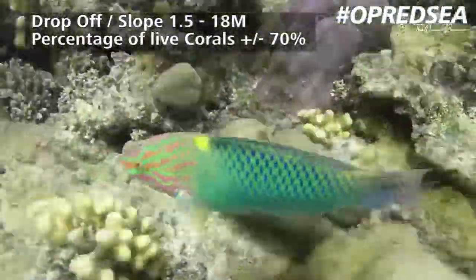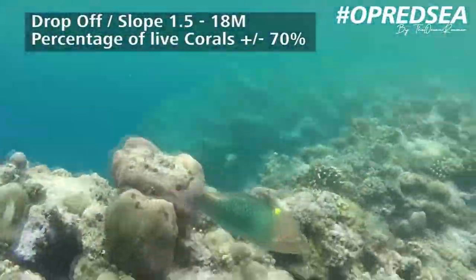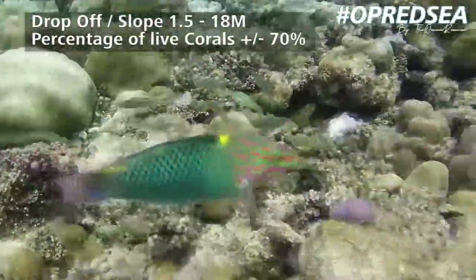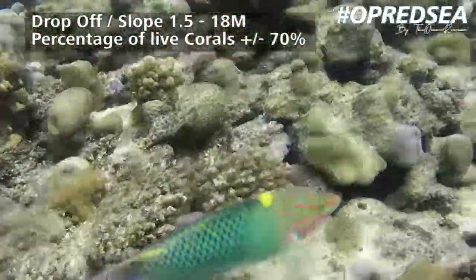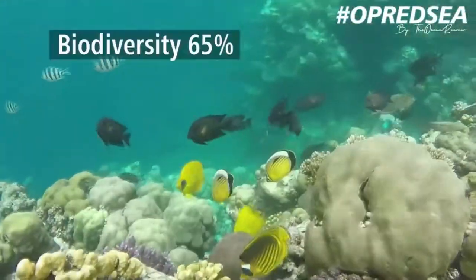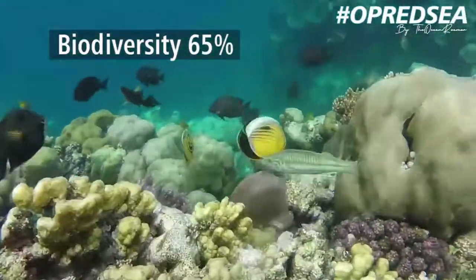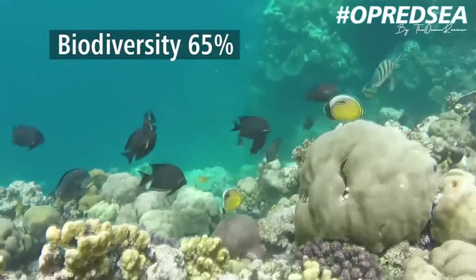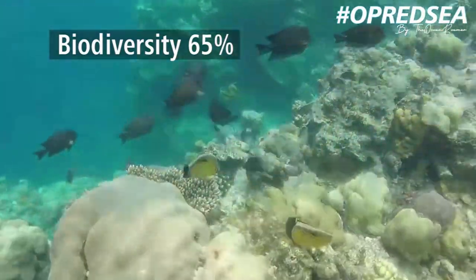Once I reach the drop-off, the coral coverage goes up to about 70%, and this is because it's a bit deeper. This area seems to have some cold currents coming up from the deep, which is quite cool. This is what we've been looking for for our vault project — nice biodiversity of at least 65% of what I am used to from my early years in the Red Sea.